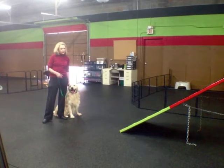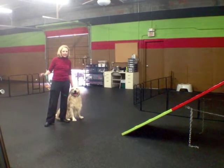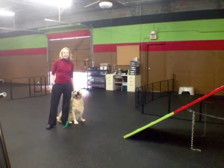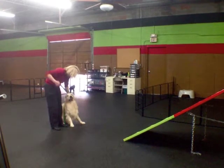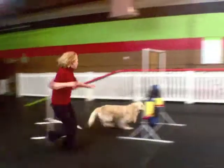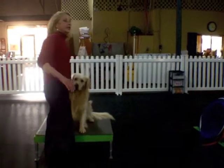This is Bert, and I'm going to do just a quick agility run. This is not necessarily his greatest sport, but he's pretty good at it. Walk it, walk it, hup, hup, hup, shoot — five, four, three, two, one.